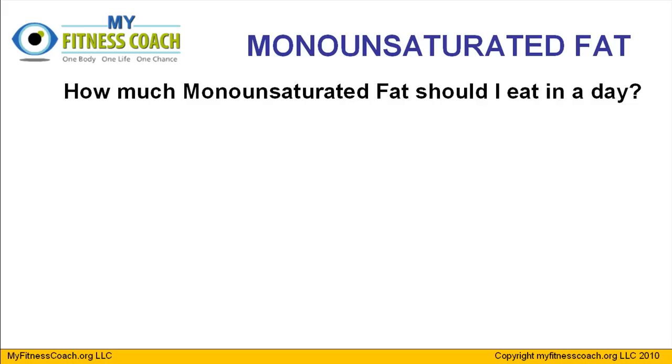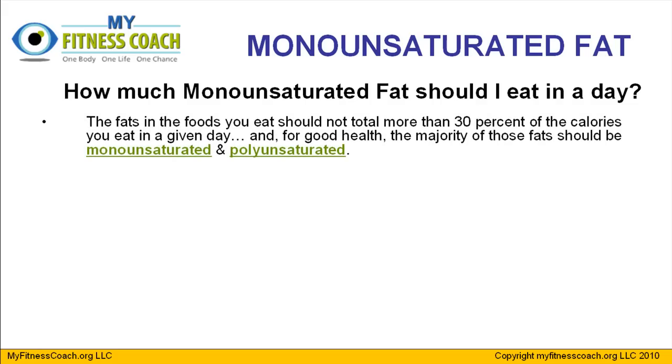So how much monounsaturated fat should you eat? You should try not to consume more than 30% of your total calories from any kind of fat, regardless of whether it's healthy or unhealthy. It's important to try to consume the majority of that 30% from mono and polyunsaturated fats. But most of us, or at least before starting this program, were likely consuming more saturated and trans fats than mono and polys.